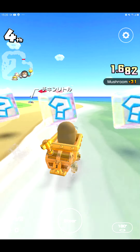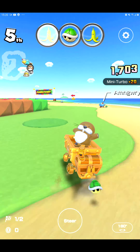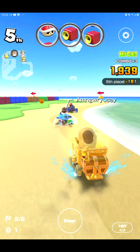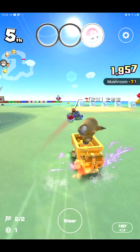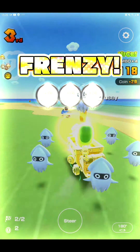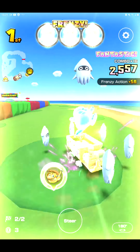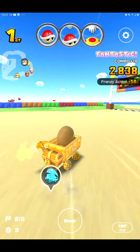Oh my god! Oh, Koopa Troopa! Oh my god! Here we go! My Mario is there! A blooper in a frenzy! I don't see this every day, especially in Monty Mall!